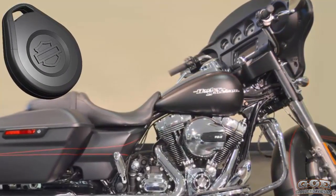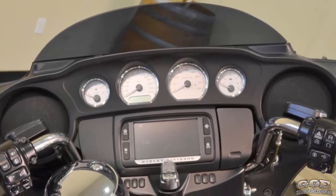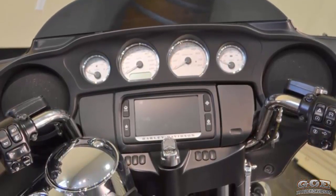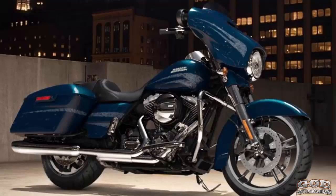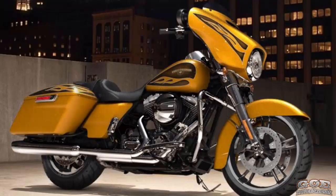Harley-Davidson factory security systems come standard — step away from the bike and it arms itself; walk up to the bike and it disarms. Gloss black interfering the 2016 Street Glide Special color options are Cosmic Blue Pearl, Hard Candy Black Gold Flake, Hard Candy Gold Flake,